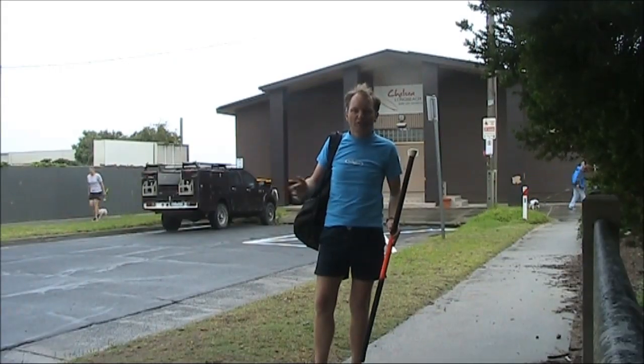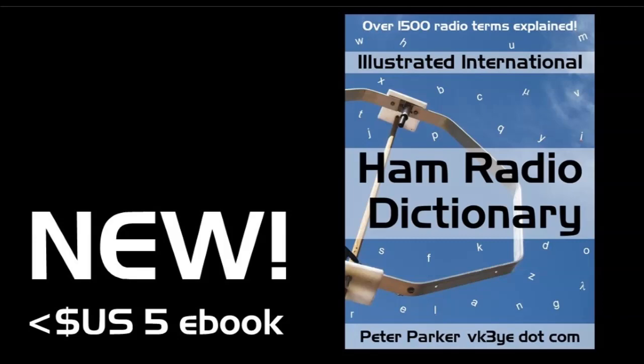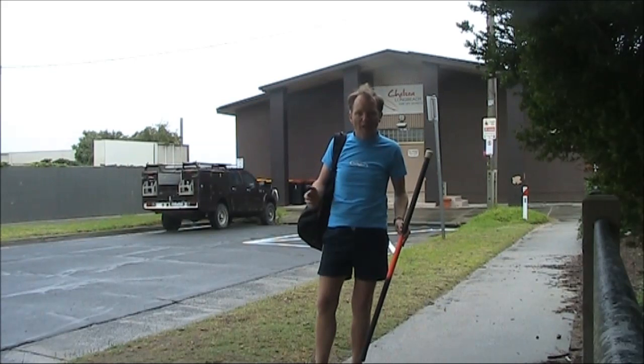Ever hear a term on the air that you don't understand the meaning of? That's where the Illustrated International Ham Radio Dictionary comes to the rescue. Over 1,500 definitions and 54,000 words, it's a comprehensive volume covering both technical and operating facets of amateur radio. For more information, visit my website, vk3ye.com, or look up Ham Radio Dictionary on Amazon.